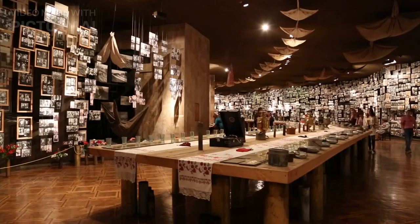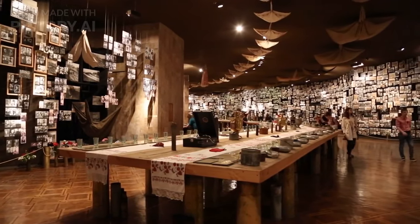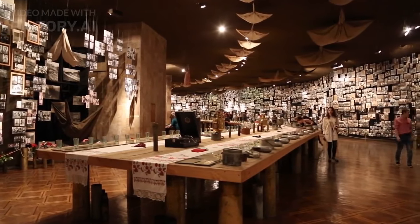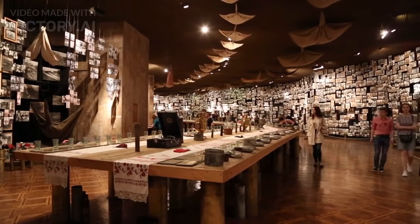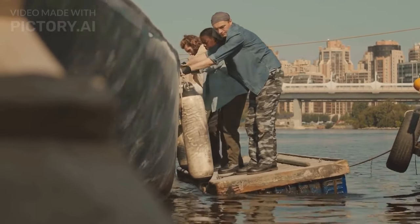Visit the Kon-Tiki Museum and see the raft. The Kon-Tiki Museum is a museum dedicated to the famous Kon-Tiki Expedition, which was led by Norwegian explorer Thor Heyerdahl. The museum houses the raft that Heyerdahl used to cross the Pacific Ocean.